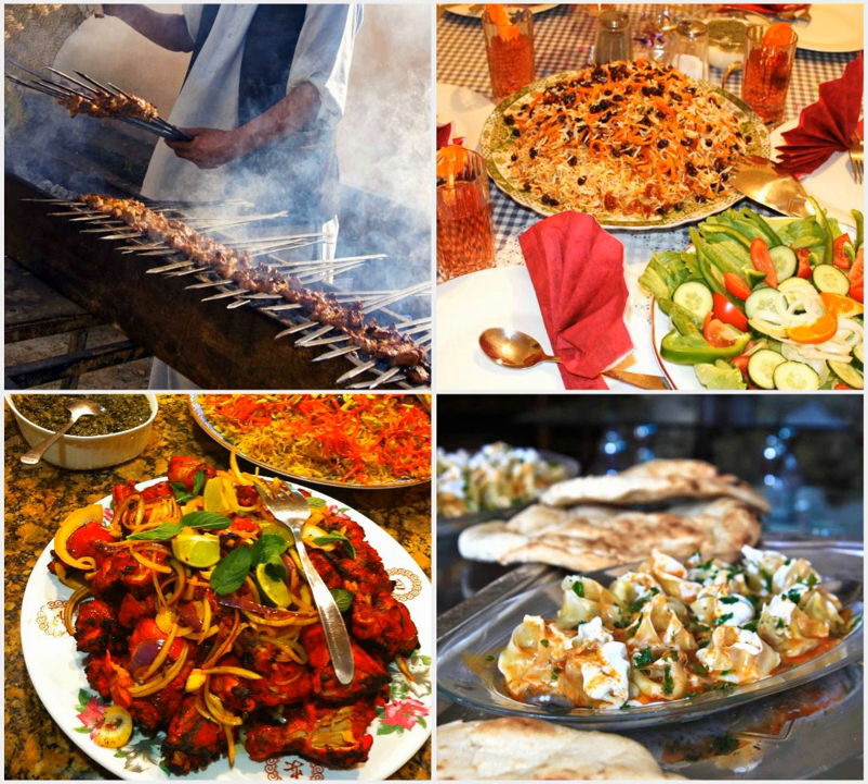Afghan cuisine is largely based upon the nation's chief crops, such as wheat, maize, barley and rice. Accompanying these staples are native fruits and vegetables as well as dairy products such as milk, yogurt, dew and whey.